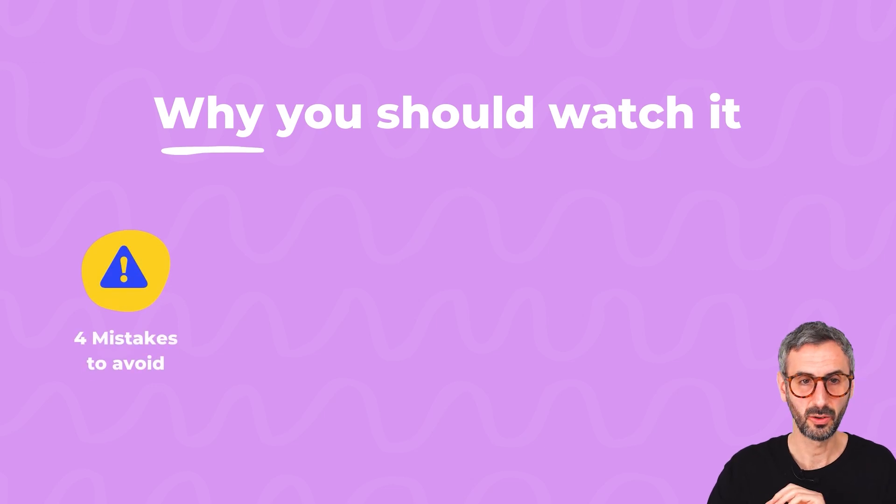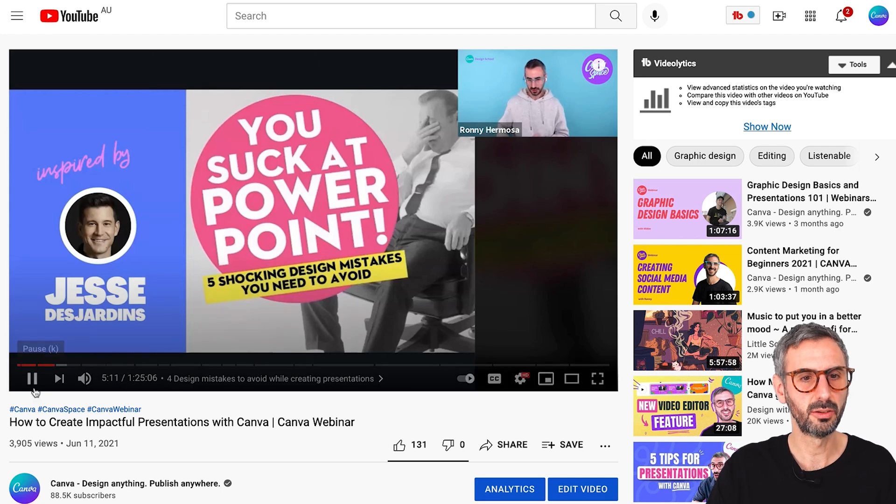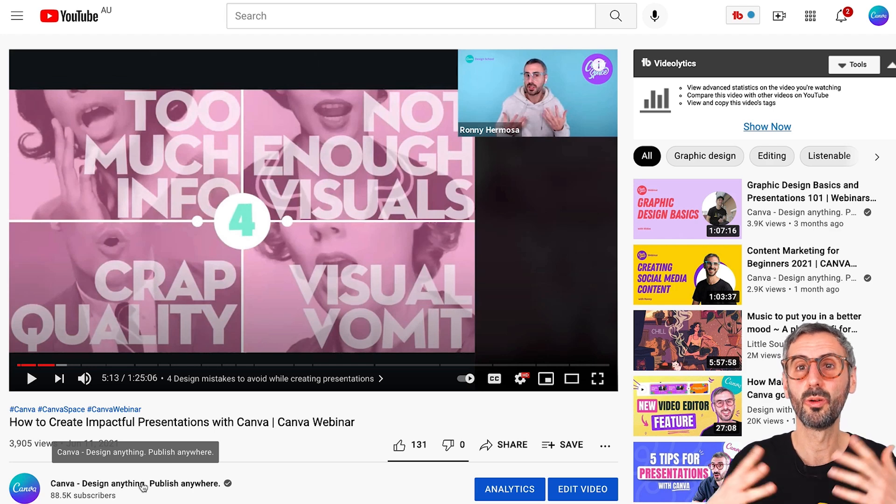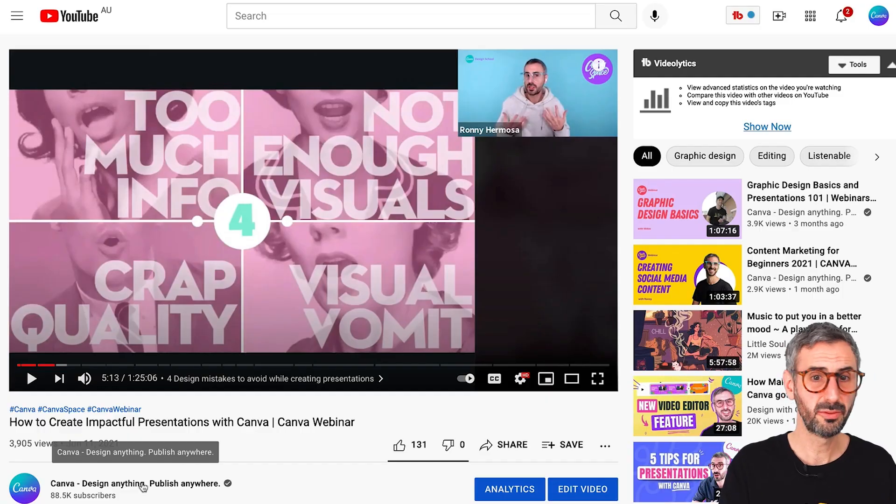My reasons why you should absolutely watch this webinar: first, the four presentation mistakes are really important. These are: too much information on your slides, not enough visuals, producing poor quality slides, and visual vomit — meaning having no consistency on your slides, being all over the place. I didn't coin that term; somebody else did, and out of respect I kept the original concept. If your presentation suffers from any of these mistakes, the first part of this webinar heavily addresses this, giving solutions and explaining why these mistakes are hurting your presentation — even if you're not conscious you're making them.